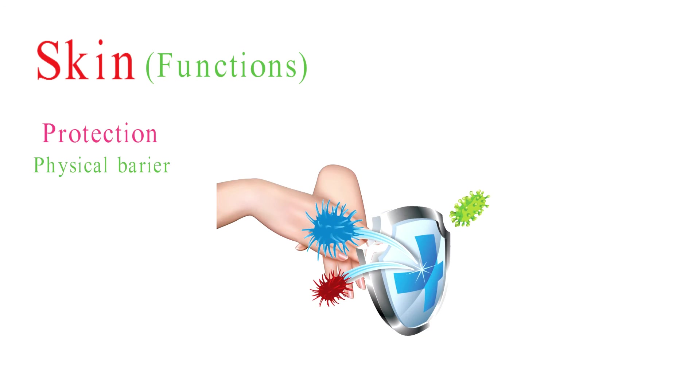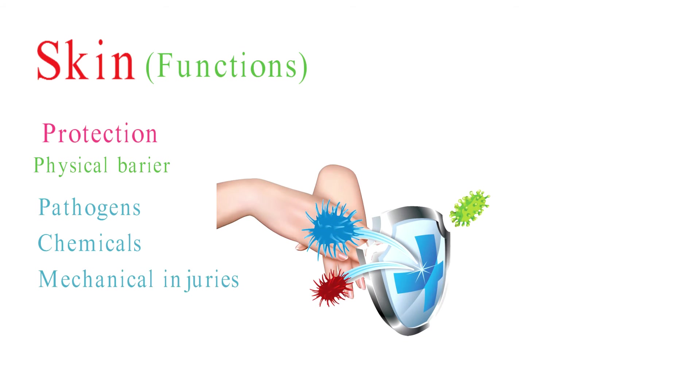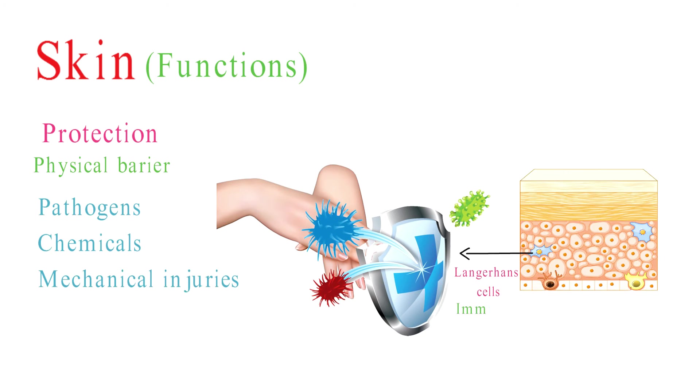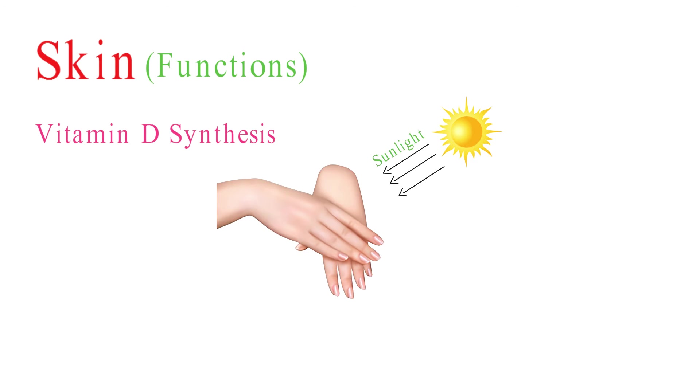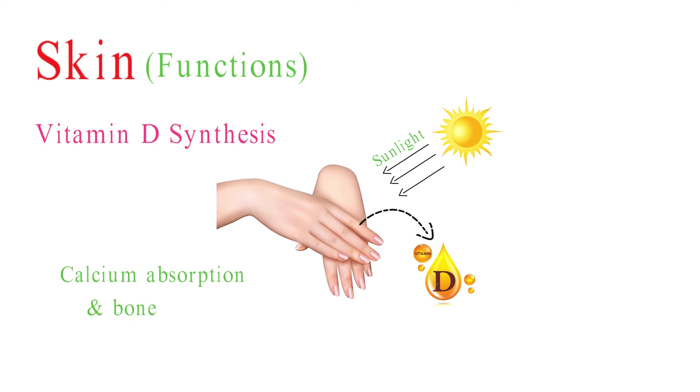Skin plays a crucial role in our ability to perceive and interact with the external environment. It is responsible for various sensory functions. The skin acts as a physical barrier to protect the body from harmful pathogens, chemicals, and mechanical injuries, and it contains specialized immune cells that can respond to infections and injuries. When exposed to sunlight, the skin's epidermal cells produce vitamin D, which is essential for calcium absorption and bone health.